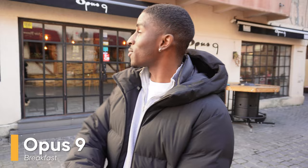Right now we're outside our first restaurant, which is called Opus Nine. It's one of the best places to get breakfast, so I'm excited to see what's in store for our bellies.